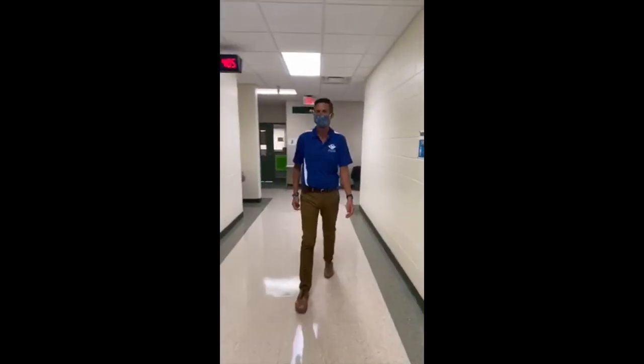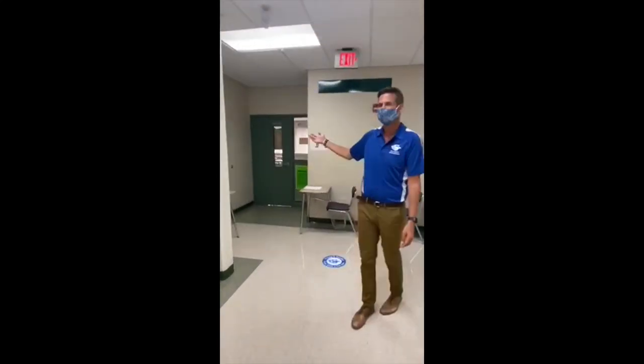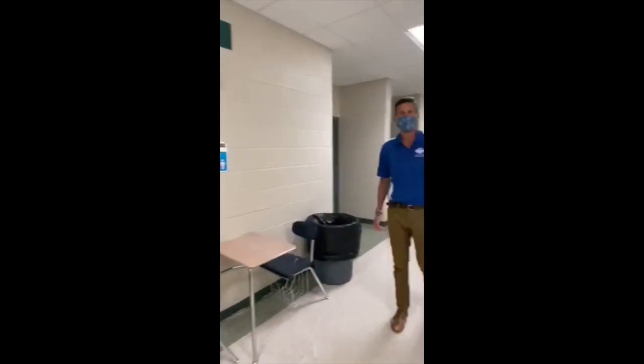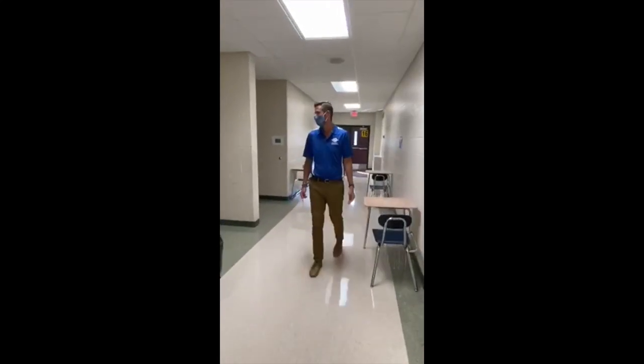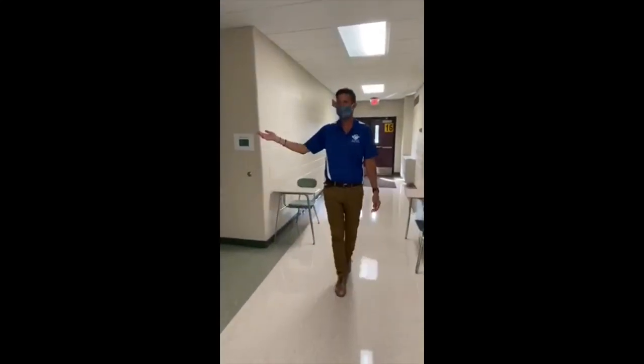Mrs. Height's homeroom is back here as well. If you have Mrs. Height for advisory, you will come to the end of the hall after you've turned into the sixth grade wing — it's room number 118. The last room we're using for an advisory class this year is Mr. Daniels' classroom, and Mr. Daniels is in room 119.